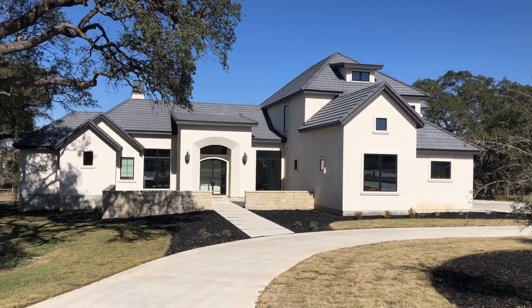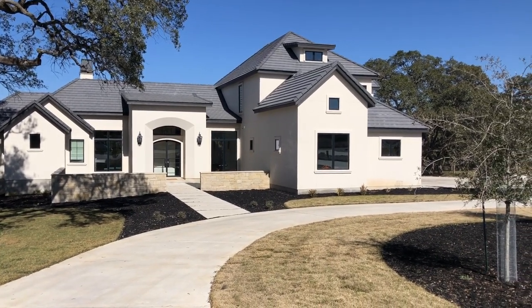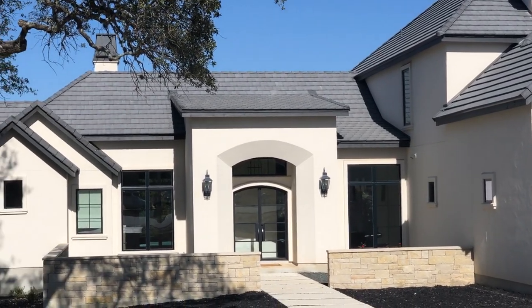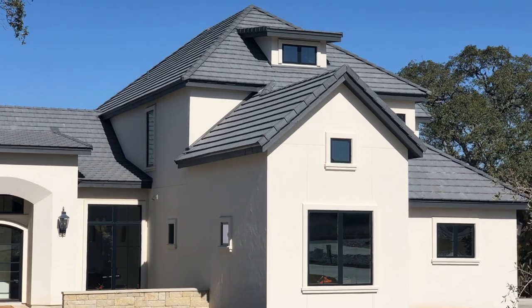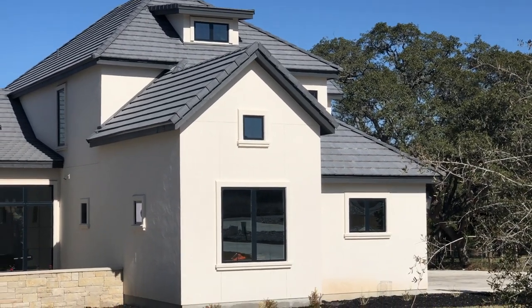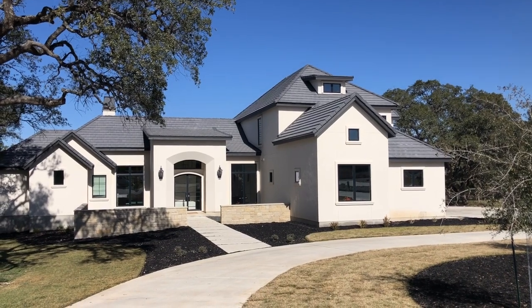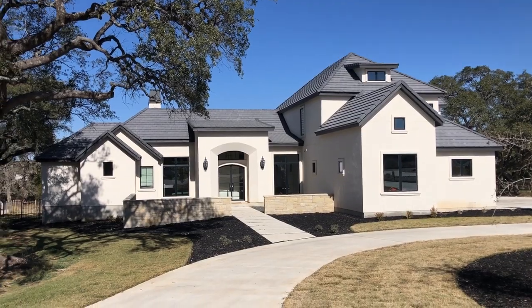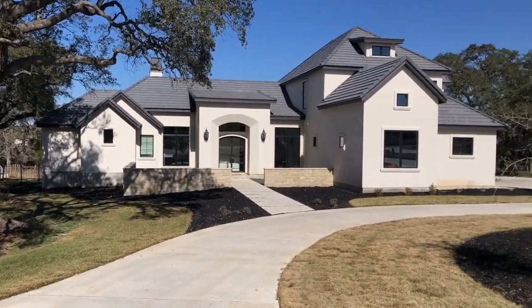There is so much to talk about with this home, so it's going to take a little while. First, I want to point out the roof. If it looks a little different, it's because those are concrete tiles. And why is that important? They have a lifetime guarantee on these tiles. So if you're watching this video from California and you're a little worried about the hailstorms we have here in Texas, you do not have to worry about that at all with a roof like this — it's going to be indestructible.